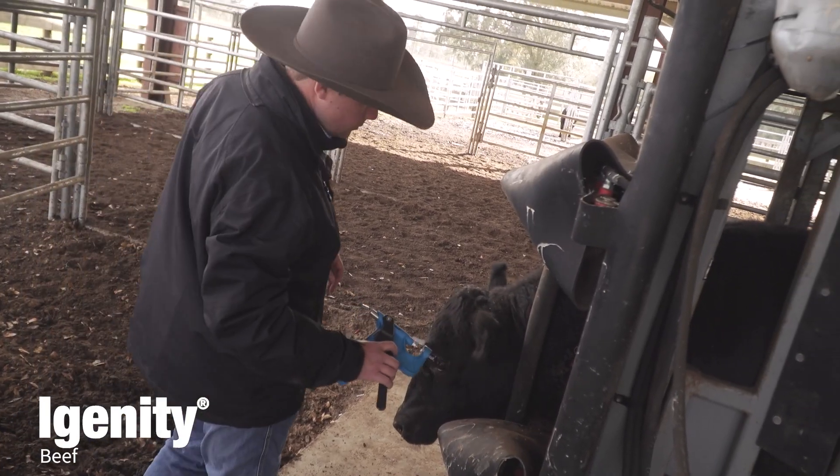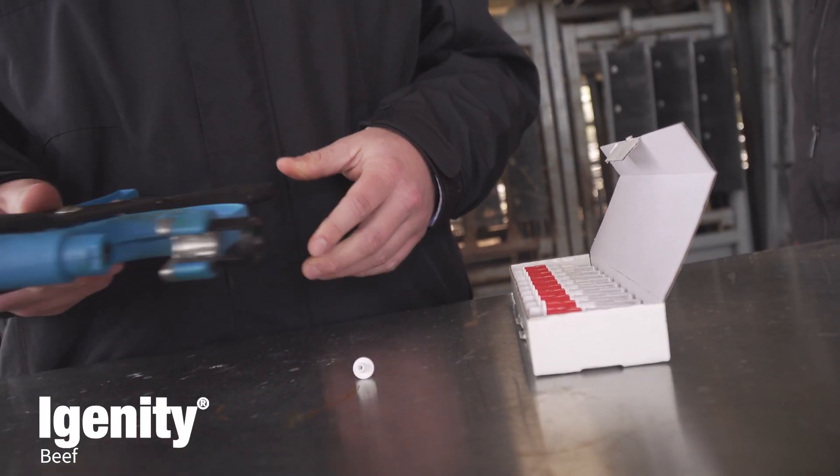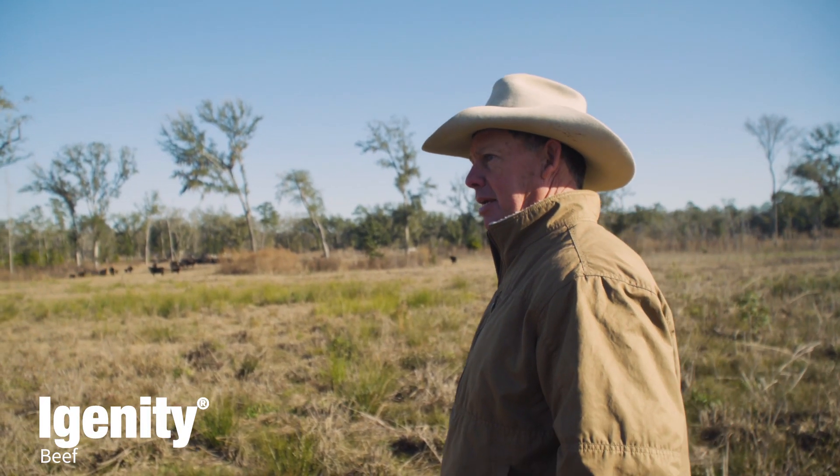We found that through genomic testing we get a pretty good return on investment for keeping cattle and making our operation more economically sustainable for the long haul, so that we can continue to be here and be great land stewards.